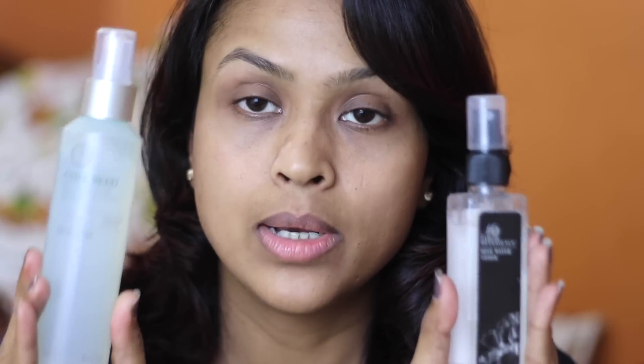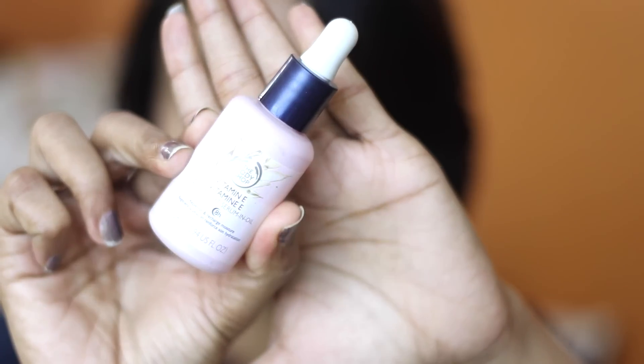I'll have all the prices and product details in the description box. The next step is toning. I either use rose water — this is from Mart Botanicals — or a chia seed soothing mist toner from The Body Shop. Both are really good for dry skin. I use rose water because it's a foolproof product for me. Make sure to invest in a good rose water; invest in your skin because if you have great skin, your makeup is going to look great, and even without makeup you'll feel more confident.